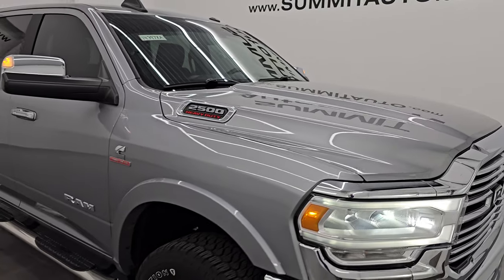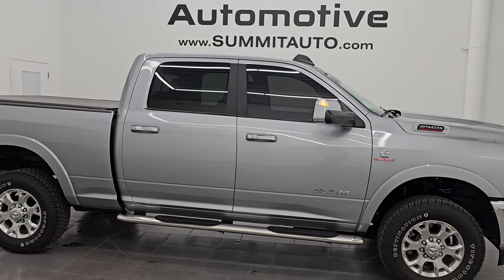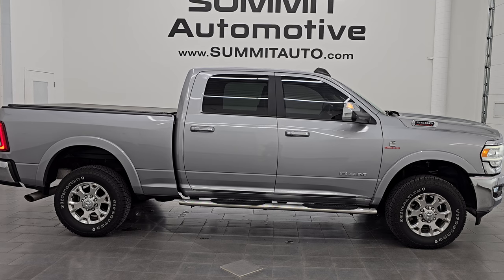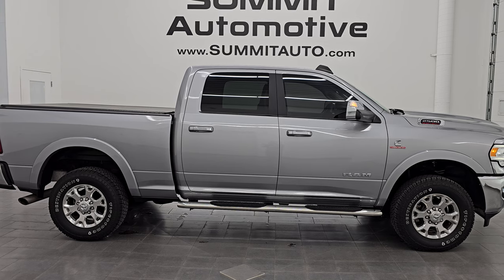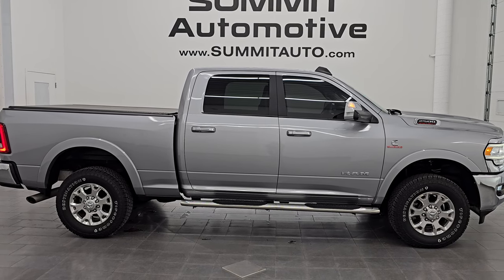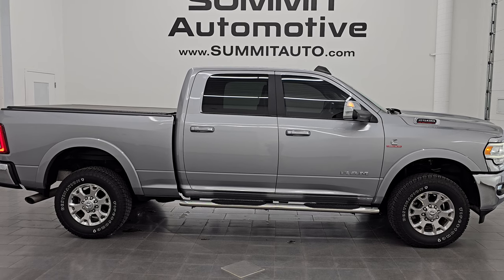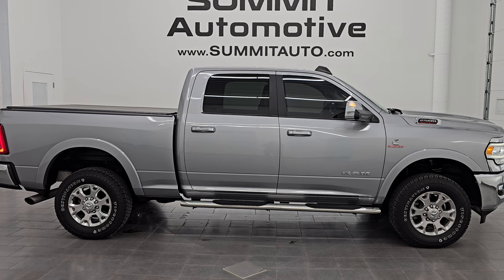I would highly recommend it from a quality and condition standpoint — whoever gets this one is going to love it. To see more pictures of this truck or one of our other 550 new and used cars, trucks, SUVs, minivans, Wranglers, half-tons, three-quarter-tons, and one-tons, go to summitauto.com for full pictures and descriptions of every single vehicle. For more HD videos, go to youtube.com/summitauto. Click the bell notifications to get updates on the videos I do each and every day and stay current on our ever-changing and vast truck inventory here at Summit Auto so you do not miss out on gems like this one.